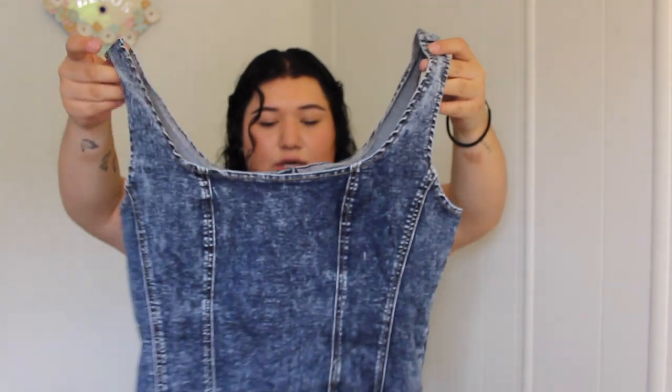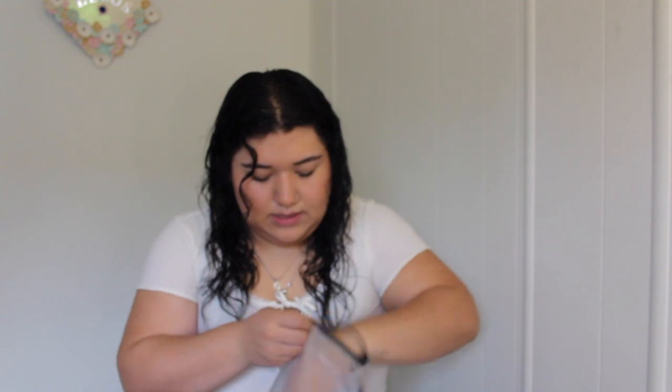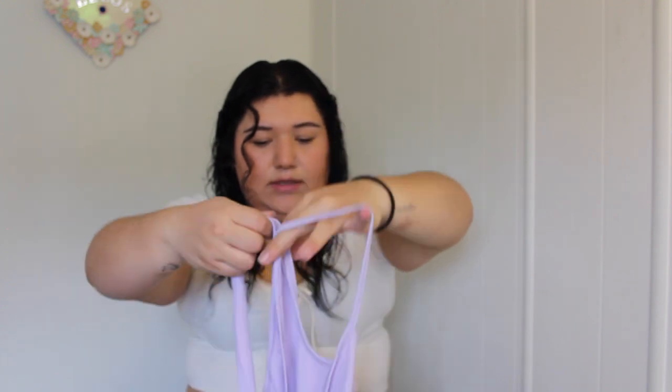Like a jean top — like a corset. I think it's another jean. Yeah, look — a black jean with the straps. Then I got this one.